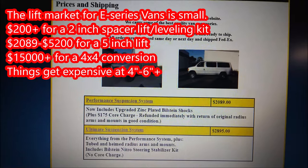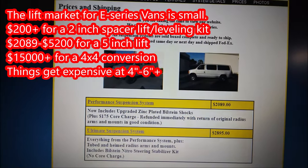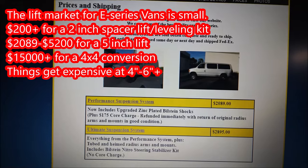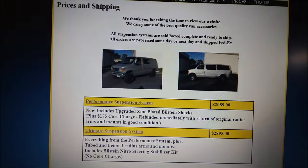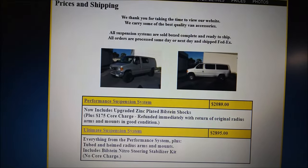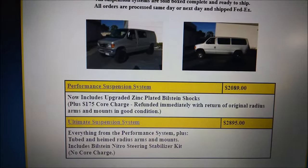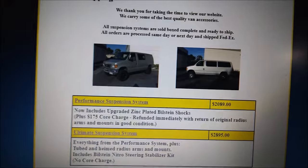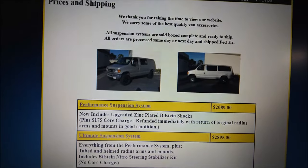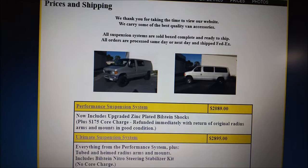I'm interacting with a lot of you who want to buy a van this year, or you already have a van and want a lift kit. A lot of you are going with Action Van Suspension. My friend Chris already went with an Action Van this year. A lot of you go with Action Van because of the price — $2,089 for their base kit. Chris is in Florida and I'll share his van at the end of this video.